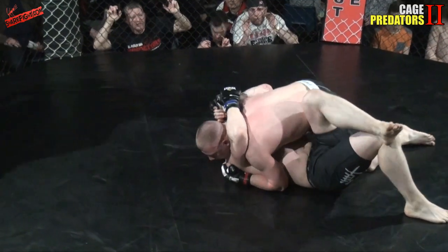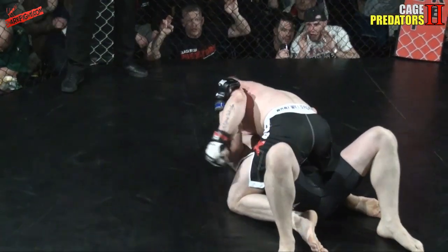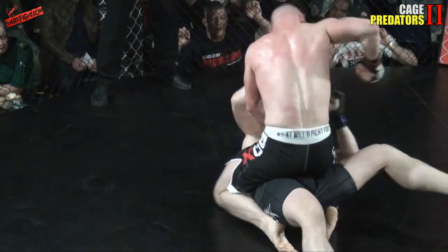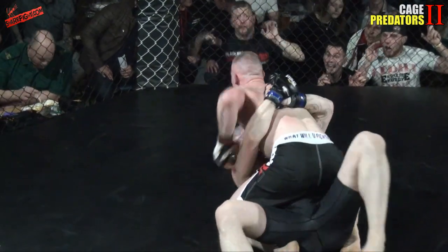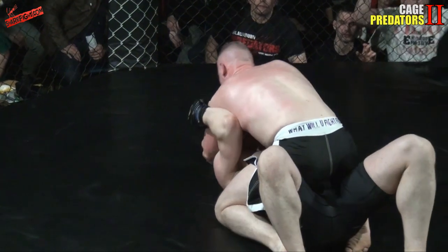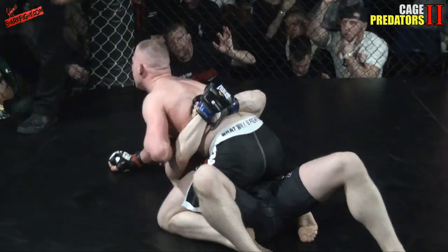Into side control now, cross facing underhook and he's looking to start working this. Straight to mount — no messing around. This bout here seems the most technical on the ground that we've seen so far tonight. Brilliant transitions, ground and pound — big shots going in from Kroll. Dankowski is just holding his opponent trying to weather the storm. Kroll is doing the right thing — being patient, clearing his opponent's grips and then putting big shots in.